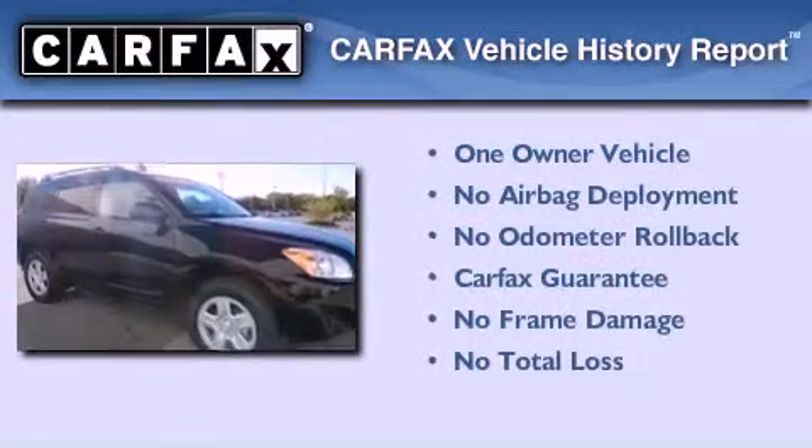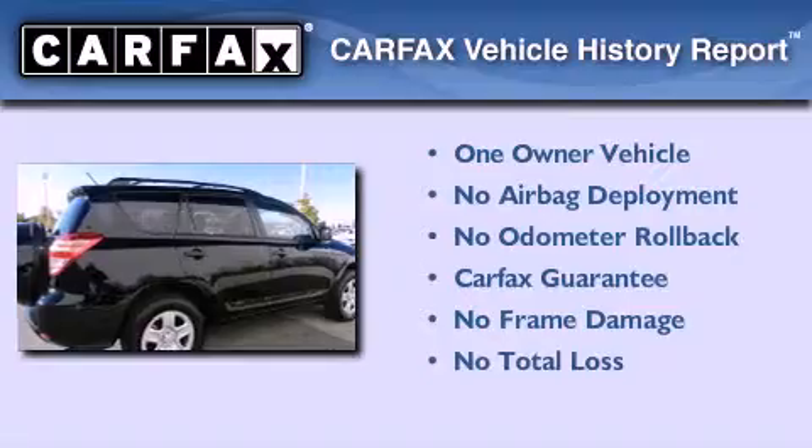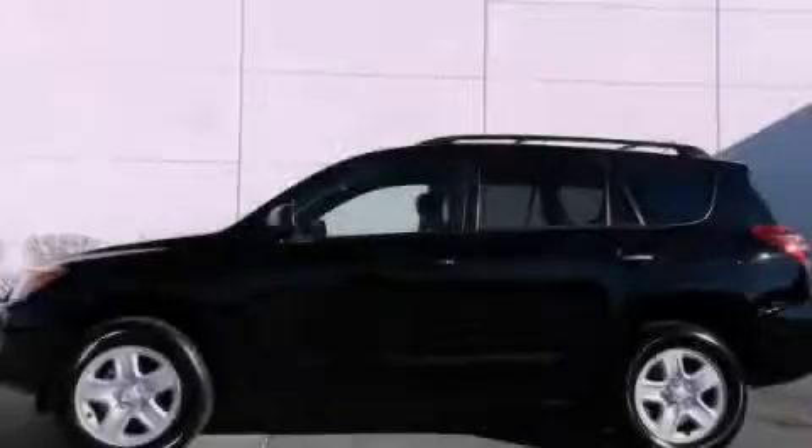This crossover has had only one owner, and it qualifies for the Carfax buyback guarantee. Call or visit us right now and arrange your test drive today.